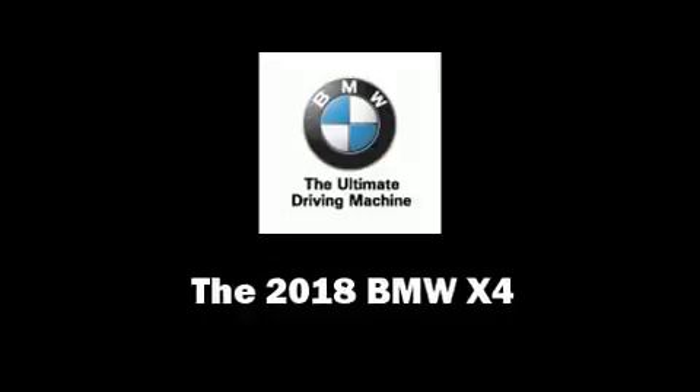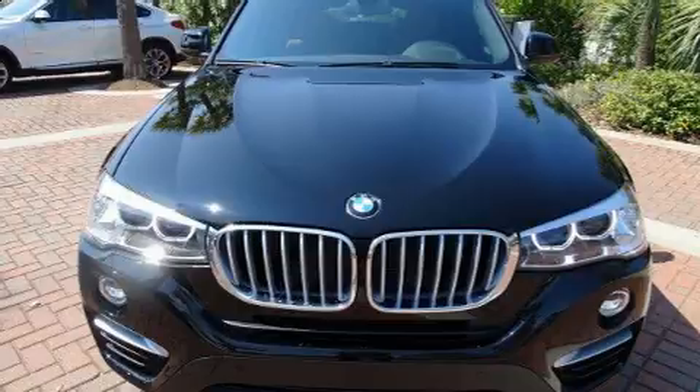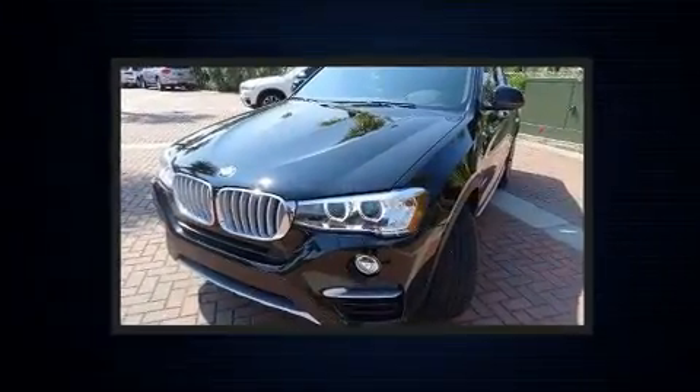Step into the 2018 BMW X4. This four-door, five-passenger coupe will allow you to take command of the road with confidence.